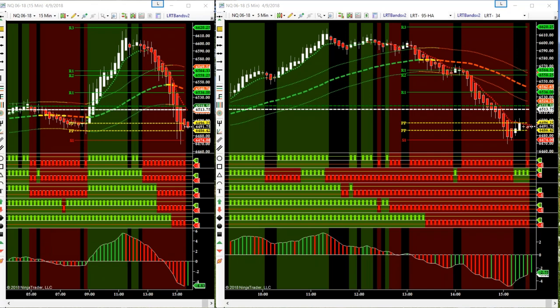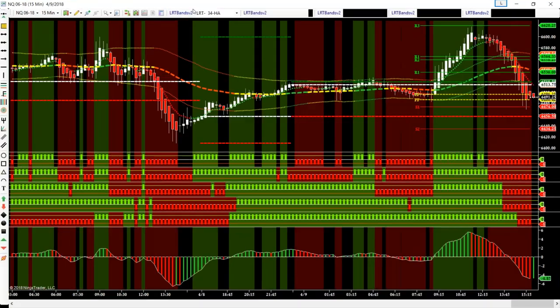Good afternoon, this is Julie J Auto Trading Strategies. It is Monday, April 9th, at 3:48 p.m., and I have an interesting chart pattern to show you on the NQ — this rounding top, 15-minute rounding top chart pattern that we had.